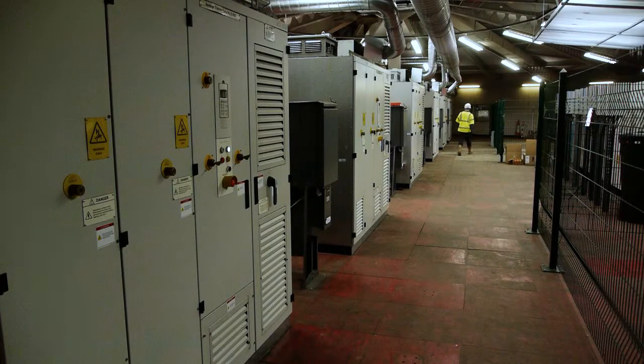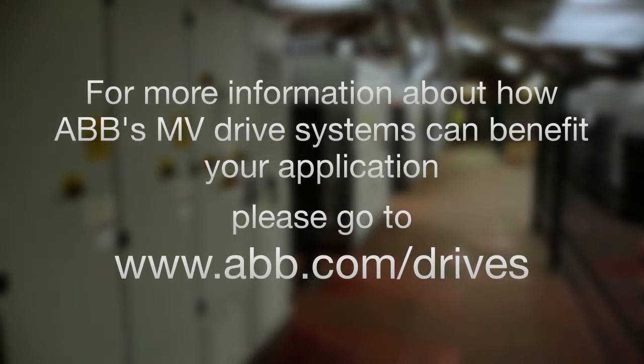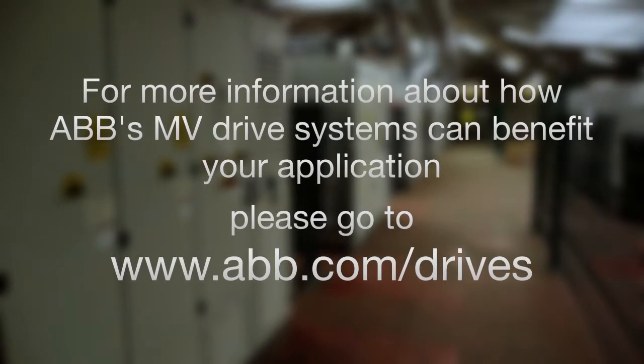For more information on how ABB's MV drive system can benefit your application, please visit www.abb.com/drives.